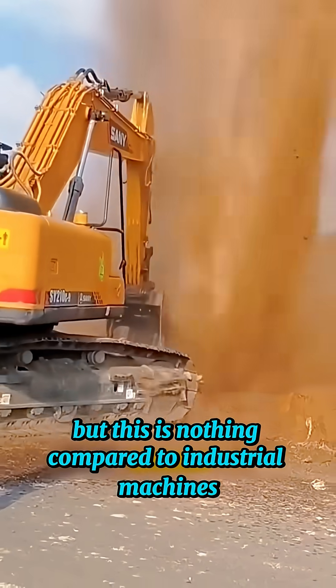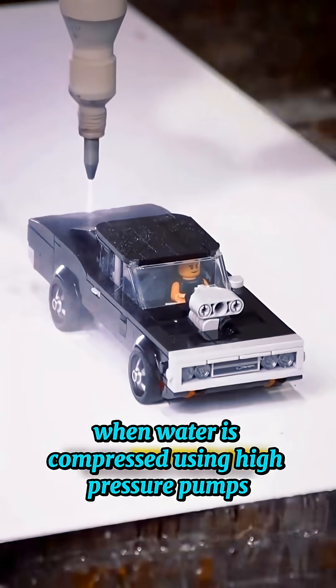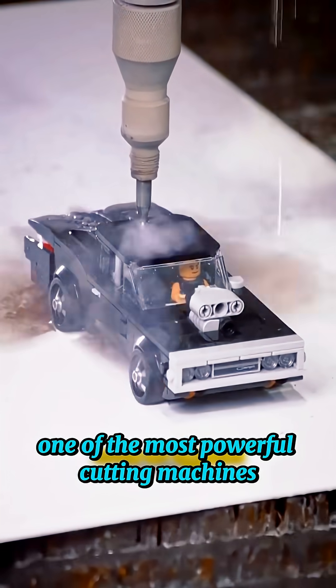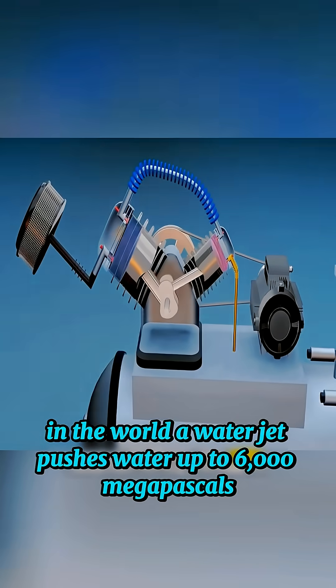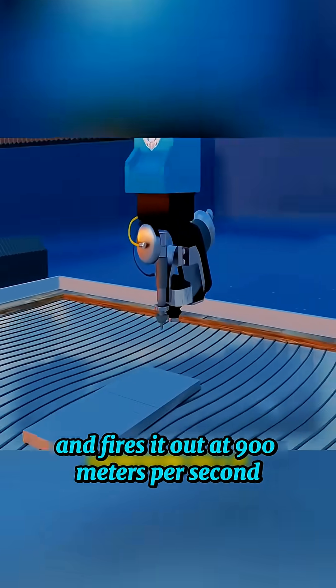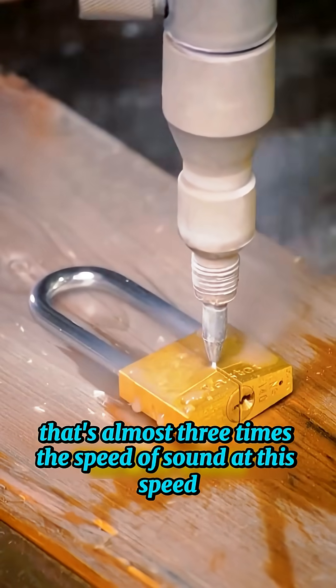But this is nothing compared to industrial machines. When water is compressed using high-pressure pumps, it becomes a tool called a water jet cutter — one of the most powerful cutting machines in the world. A water jet pushes water up to 6,000 megapascals and fires it out at 900 meters per second. That's almost three times the speed of sound.